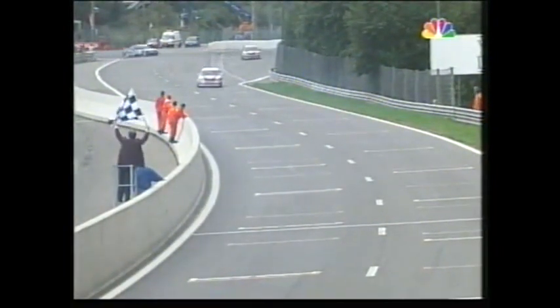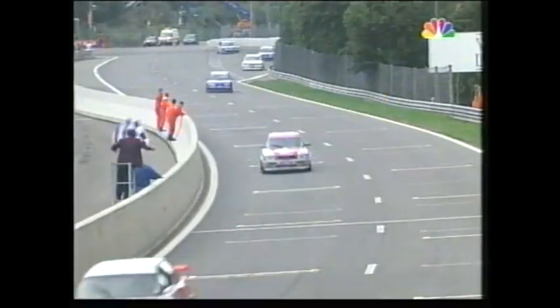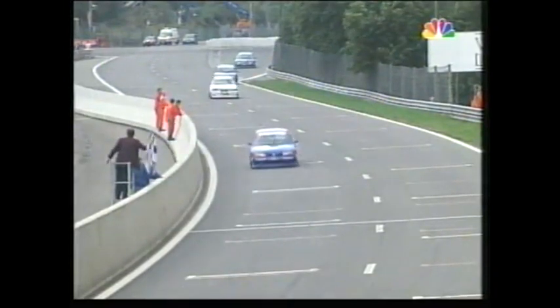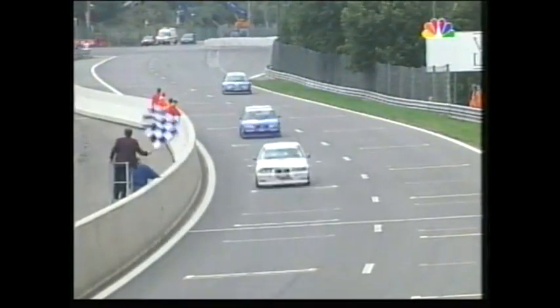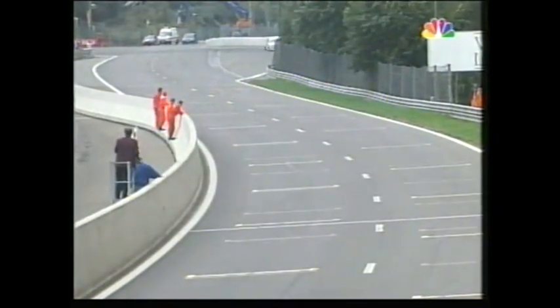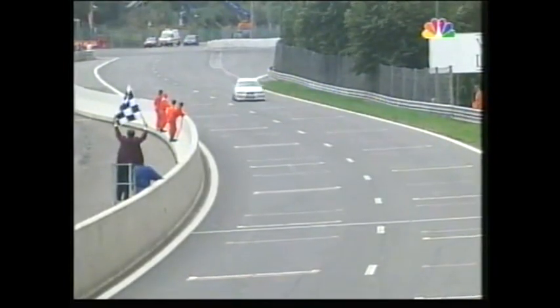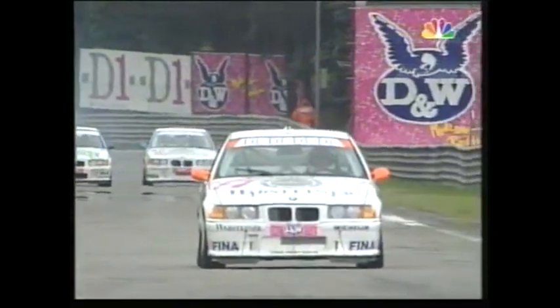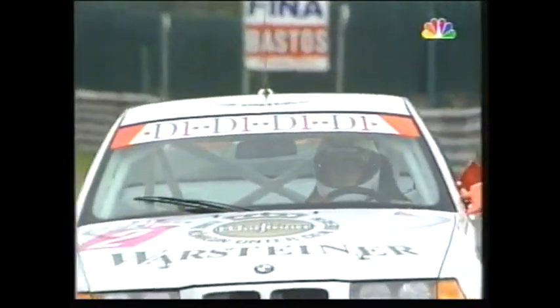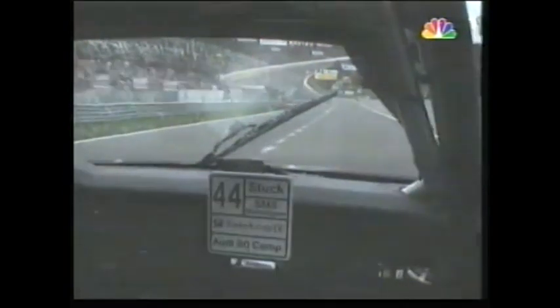Big surprise — good drive by Alfred Hager. Bieler just makes it. And following Bieler home, Pirro and the rest of the boys. There you see the Nissans and Fords coming through. And the result: Johnny Cicotto, the overall winner. Alfred Hager second. Alex Bergstahler third. Frank Bieler fourth. Emanuele Pirro in fifth spot.